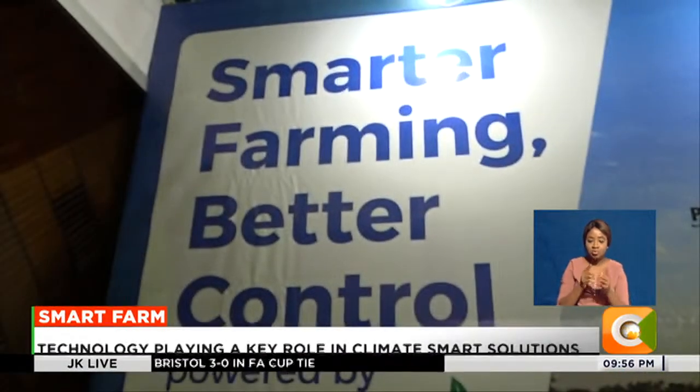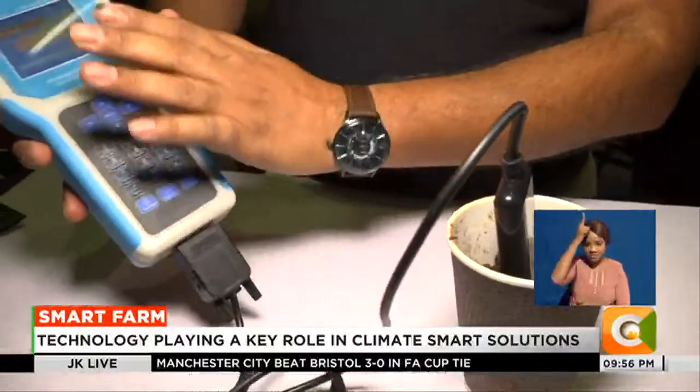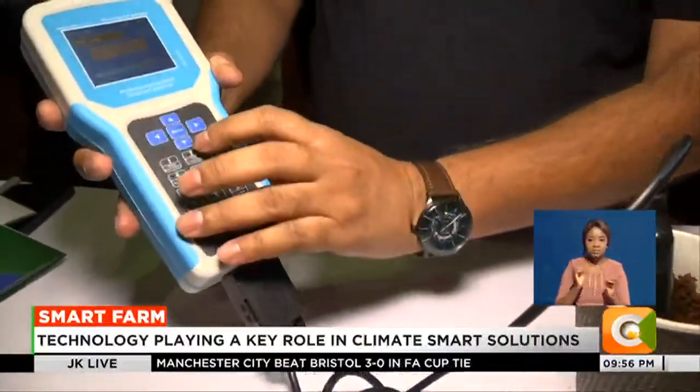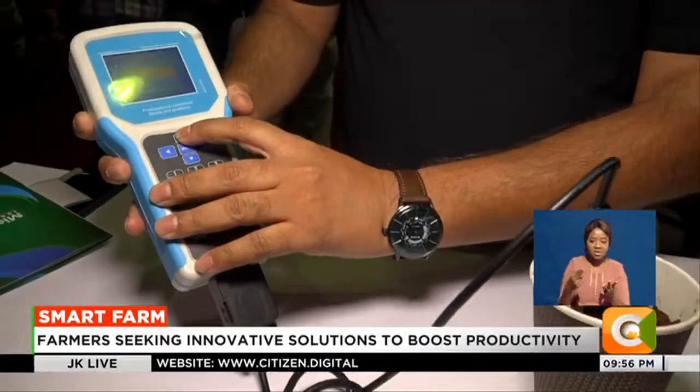A solution targeting smallholder farmers, especially in remote areas, to minimize losses. You can measure moisture, temperature, the nutrient level, the EC, conductivity, and the pH — seven parameters you can instantly derive. Best of all, it's very portable: just recharge the battery like your smartphone and it's easy to use.